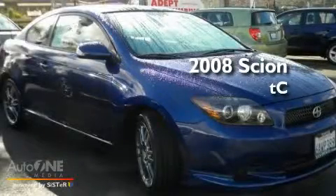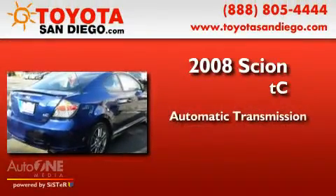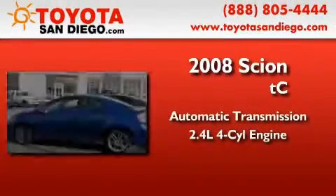This is a 2008 Scion TC. This coupe has an automatic transmission and an inline four-cylinder engine.